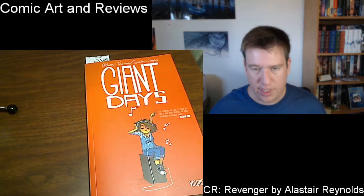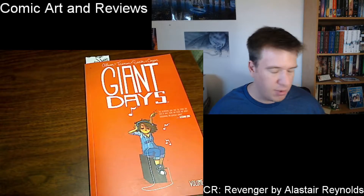Hey, what's up everyone? My name is Paul and welcome back to Comic Touch of Fantasy. Today I am going to show off some comic art and kind of talk about the comics as well. Short reviews, but the focus is going to be on some of my favorite panels within these comics.